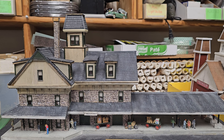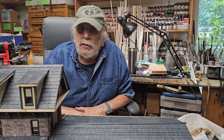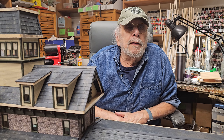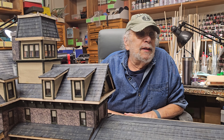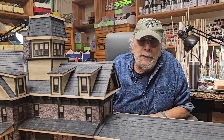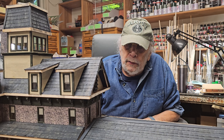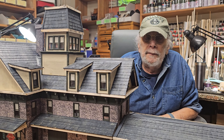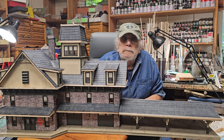I found that when I put people and crates on structures, clients usually want them in a different position — so it's a lose-lose situation. I'll let the customer do that themselves. It's easy to do, and we'll be glad to sell them figures, but let them place them. This is another beautiful building, available for sale in O scale and HO scale.